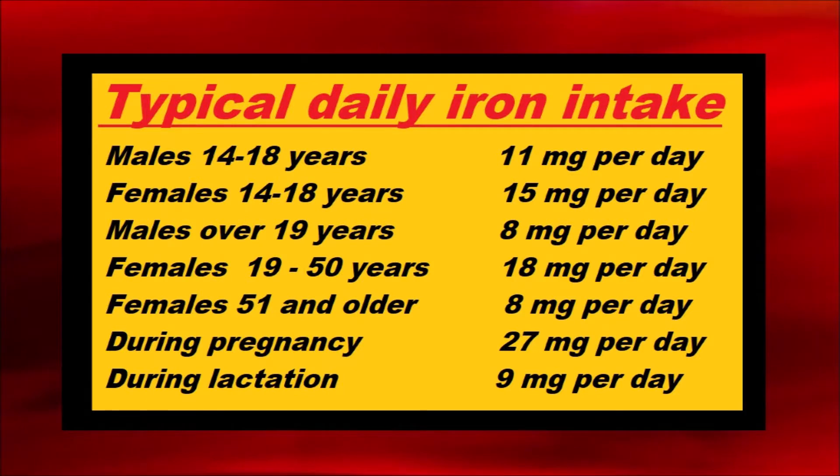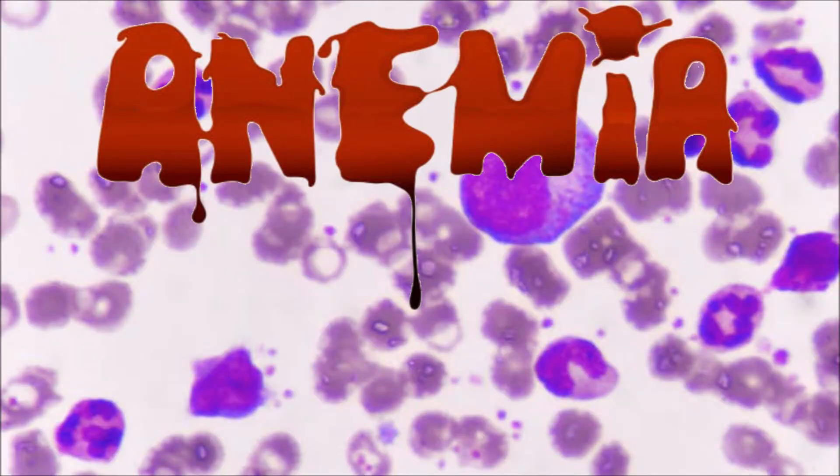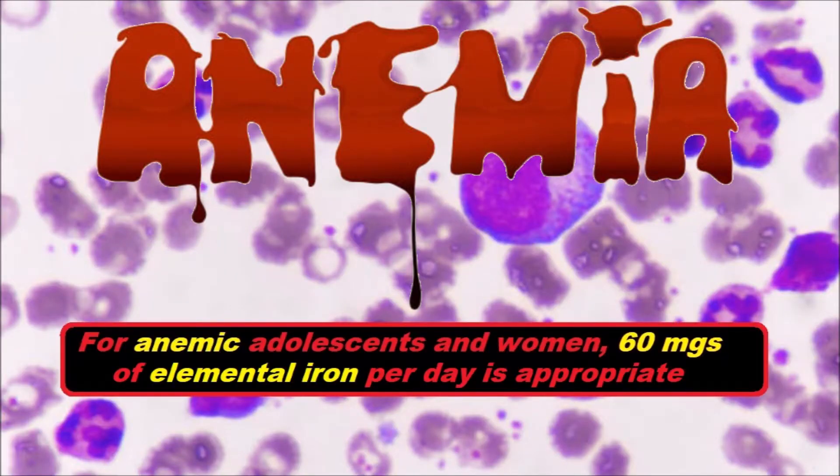Iron recommendations typically include daily intakes from all sources combined, which include diet and supplements if taken, for people to maintain adequate iron status. They assume the average bioavailability of iron from the diet to be about 18%. For treating anemia in adolescents and women, usually 60 mg of elemental iron once or twice daily is appropriate. Smaller amounts of heme iron will be needed to overcome anemia, since the bioavailability of iron from heme is greater than from other sources.